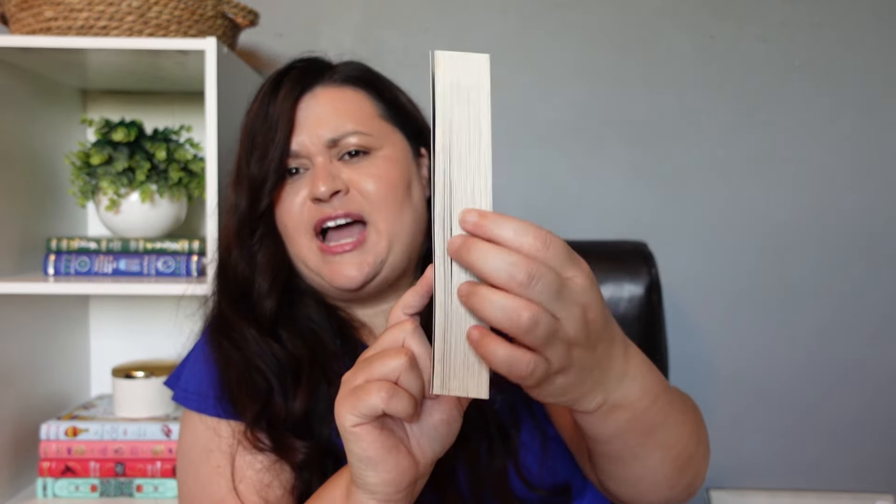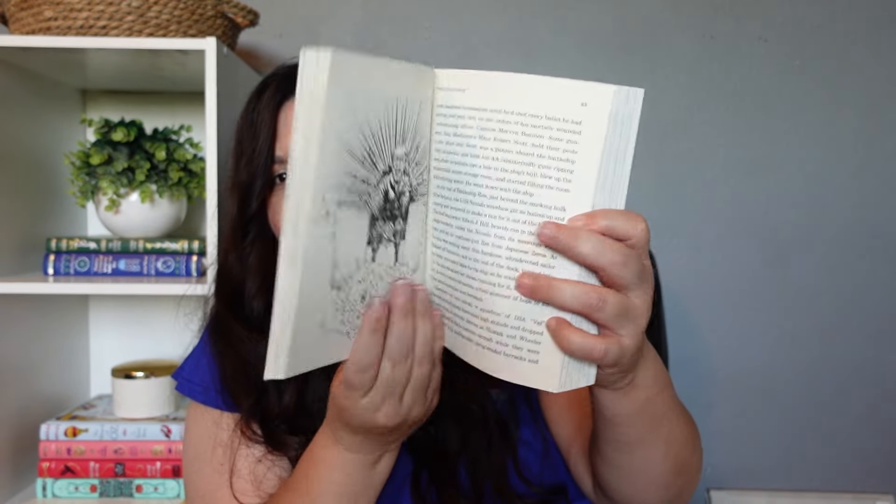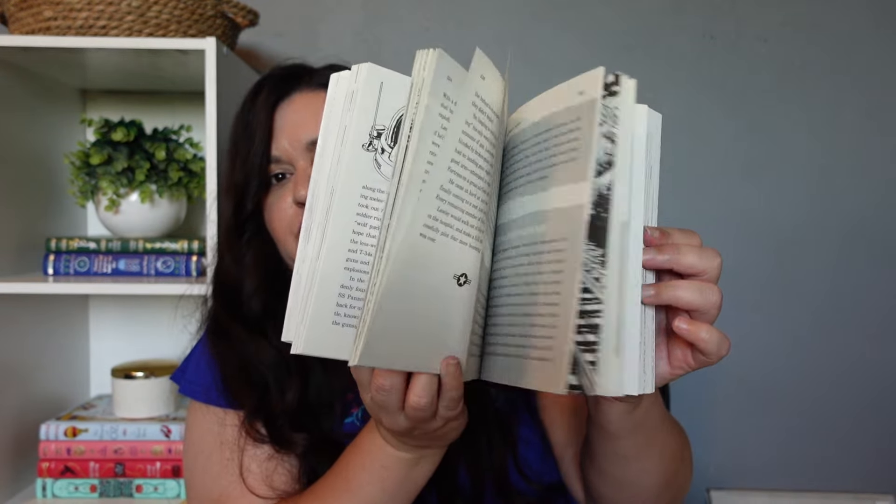Next up I have Guts and Glory: World War Two — devastating surprise attacks, epic victories, unstoppable armies, and tough-as-nails men and women from the greatest war in history. This book was actually thicker than I thought it was going to be. I thought it was going to be more of a graphic novel, but it is an actual regular book. I don't know which kid is going to read this, but I know one of them — possibly both — will. It sounds pretty interesting.